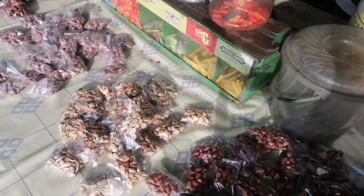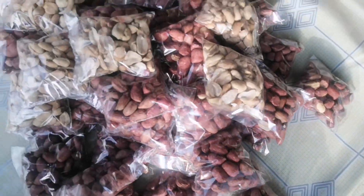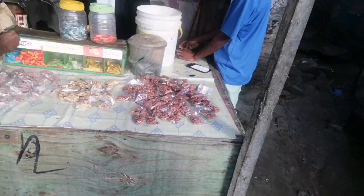People really like this. As you can see, I've been eating them.